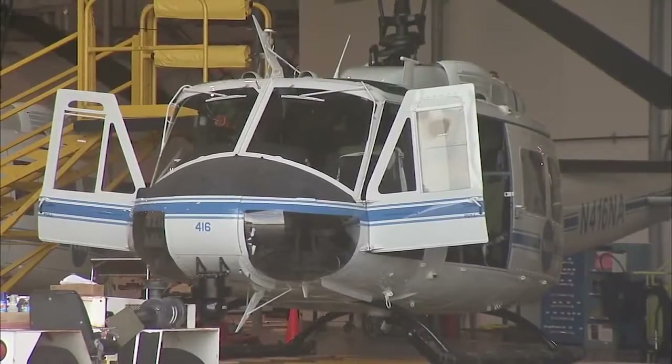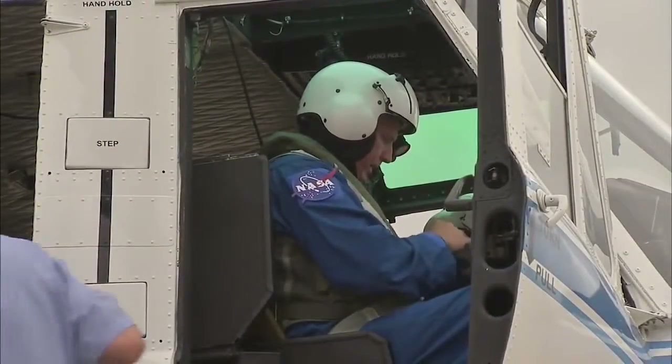We in Aircraft Operations here at Kennedy Space Center believe in our core values of the center. First and foremost is safety. Safety of flight and safety of aircraft operations is something we think about every day.